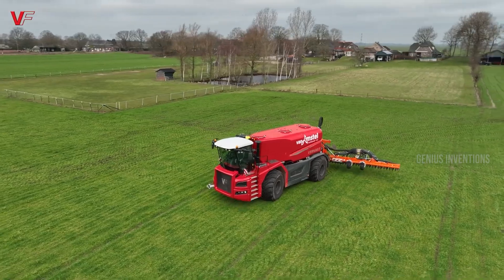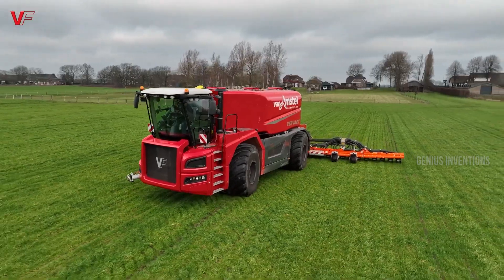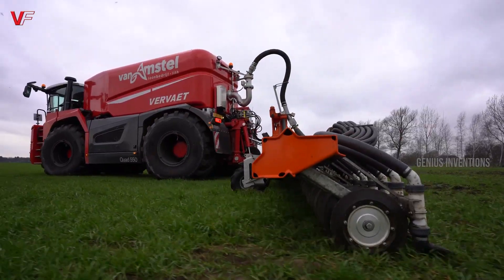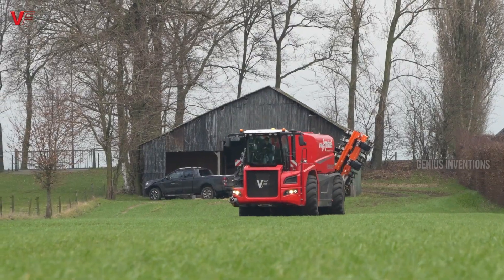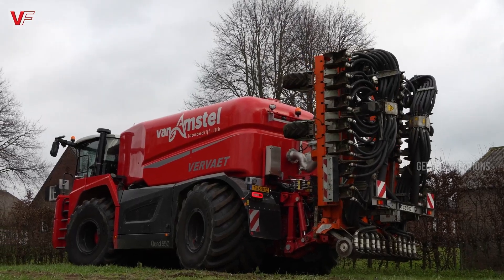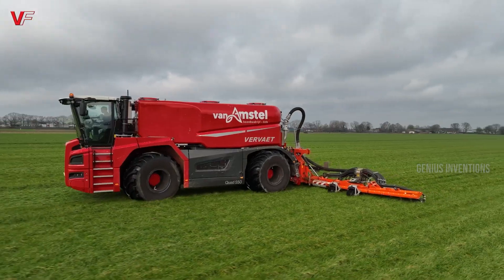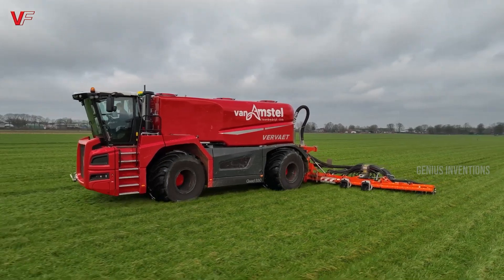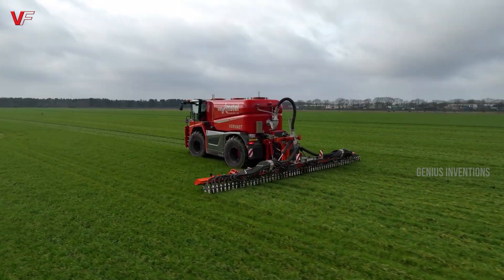Imagine a nimble feed mixer perfect for smaller and medium-sized farms. That's the Storty Dunker T1-L120. Its 12 cubic meter mixing capacity, powered by a 120 HP engine, tackles your daily rations with ease. A hydraulically driven auger and variable speed feed system ensure efficient mixing and precise portioning. Think of it as the agile champion of consistent feed, ready to navigate tight spaces and keep your smaller herds well-nourished.